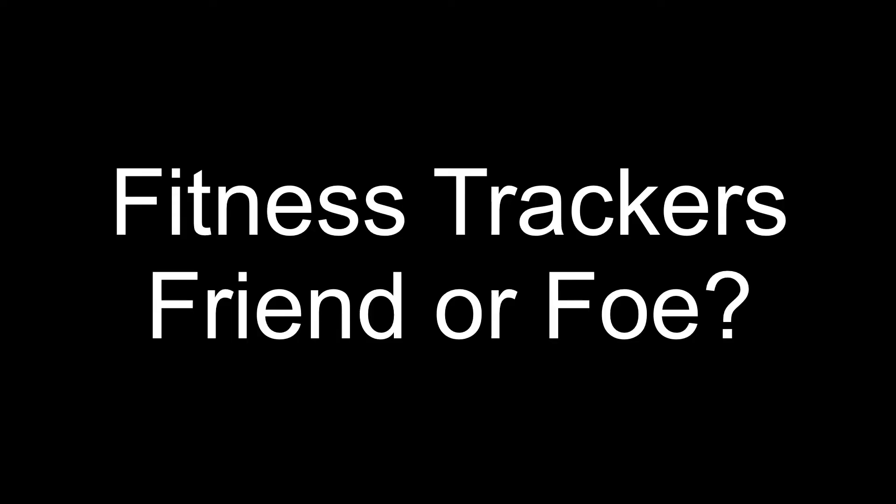Today we're also going to talk about fitness trackers. Should you use them? Are the numbers right? I have an Apple Watch, and most fitness trackers that track calories burned are incorrect — they can be anywhere from thirty percent to over a hundred percent inaccurate in what they're telling you.